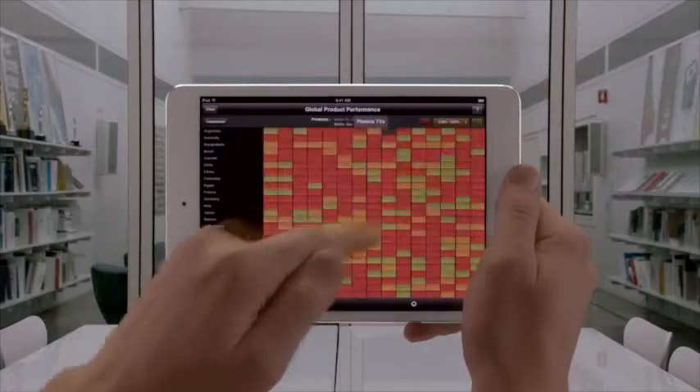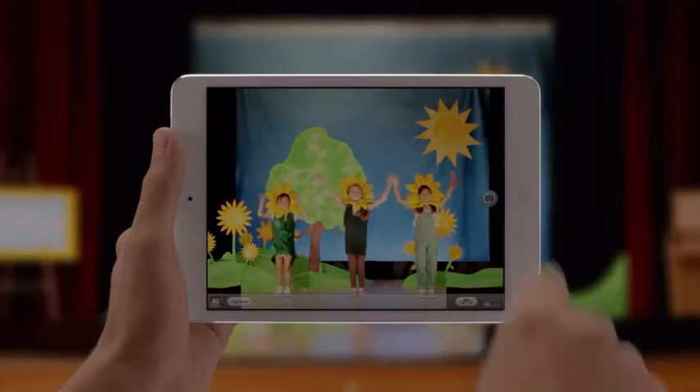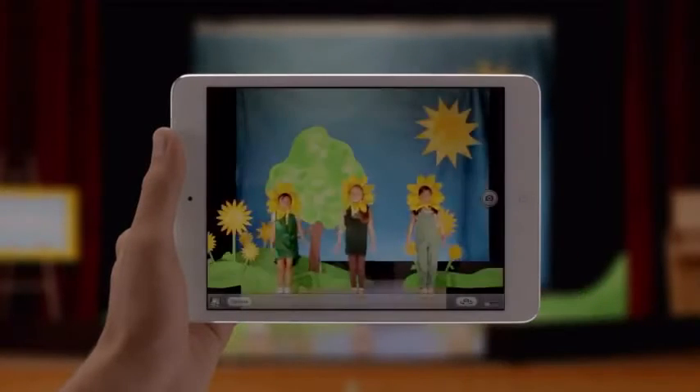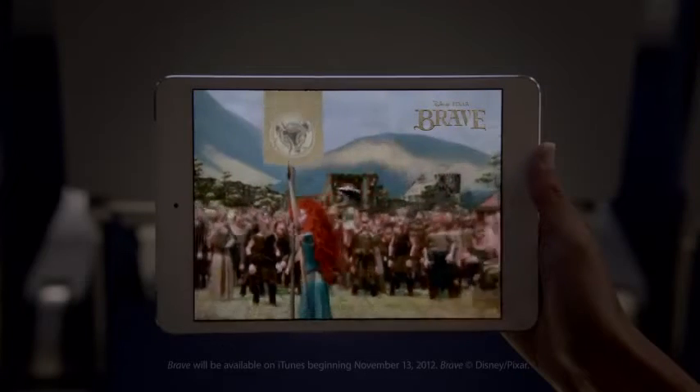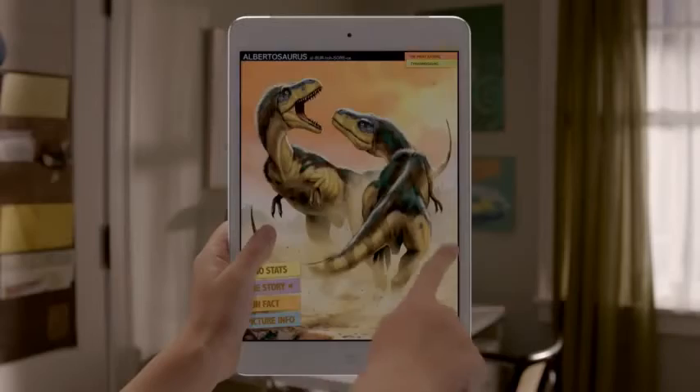It has a dual-core A5 chip for fast, fluid performance, both FaceTime and iSight cameras. It gets a full 10 hours of battery life, and it runs more than 275,000 apps made just for iPad.